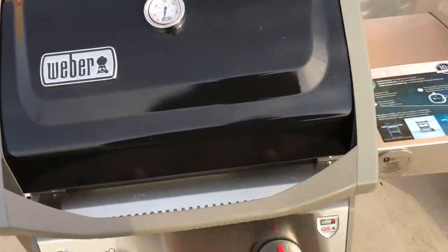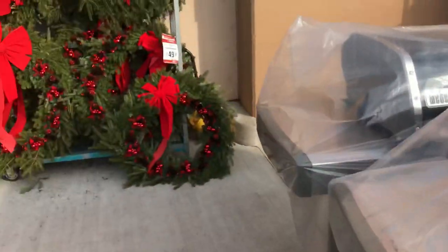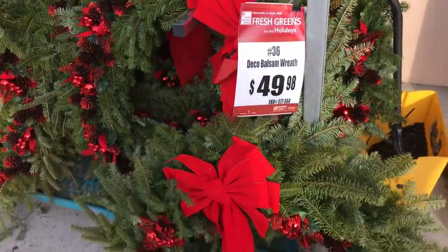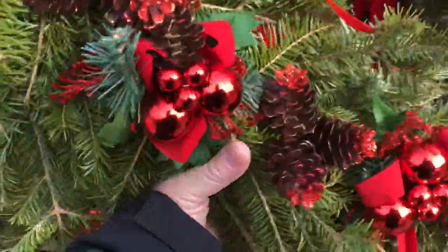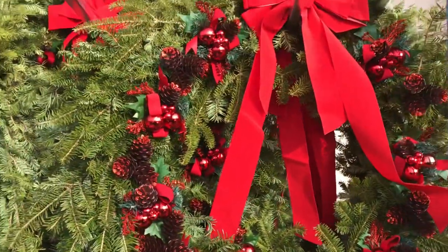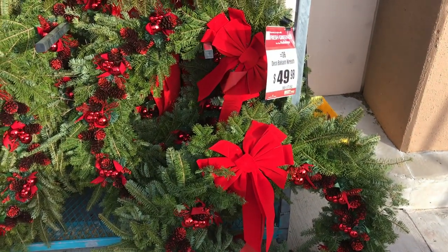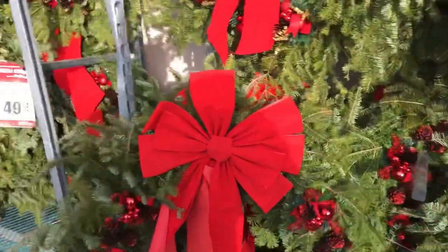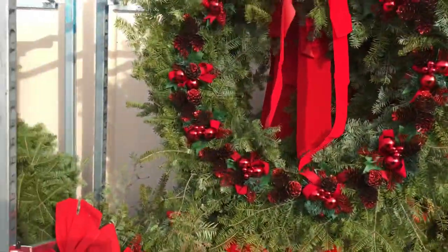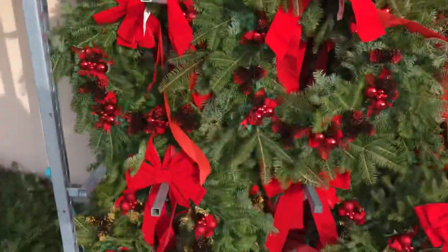Over here — wow — a 36-inch wreath, forty-nine dollars. Tell you what, they're thick too, they're not flimsy. You got a lot of ornaments on there and a nice big bow. You go to a local nursery you'll pay $75, probably $100 for that. So that's half price — $49. You need a wreath for the door, you have a big enough door, get down to the Home Depot, it's $49. I mean, you'd be crazy to spend more than that — save the money for the kids.